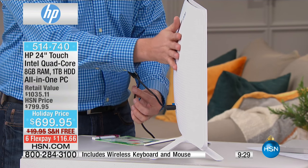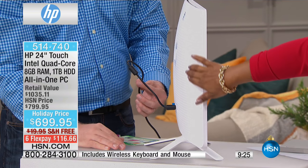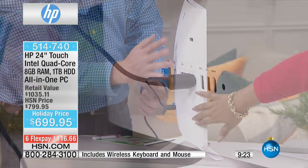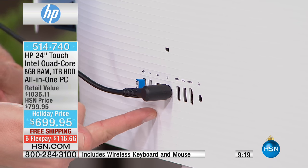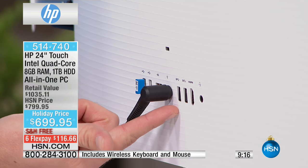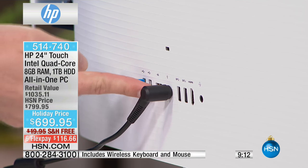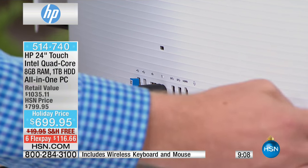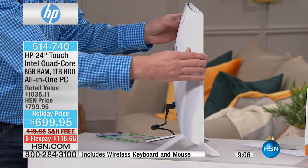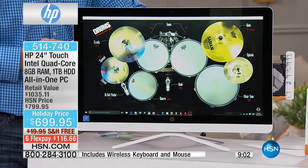It has that clean, white look that's going to fit in any home décor. The textured design on the back means fingerprints won't show up easily. It has multiple USB ports, an HDMI port, and high-speed internet on one side, with even more ports around the corner — everything you need for the perfect HP experience.